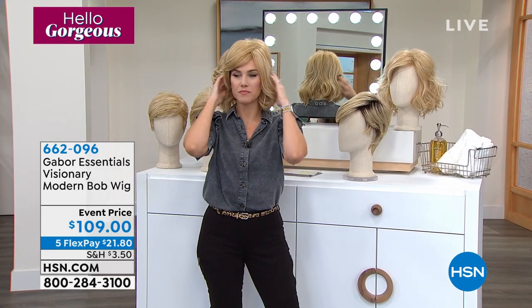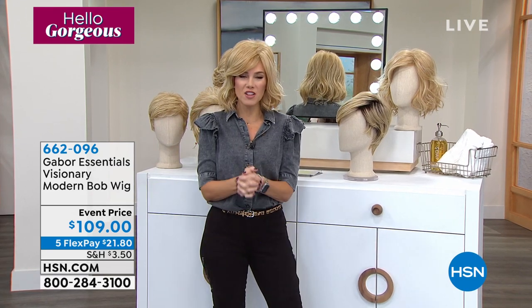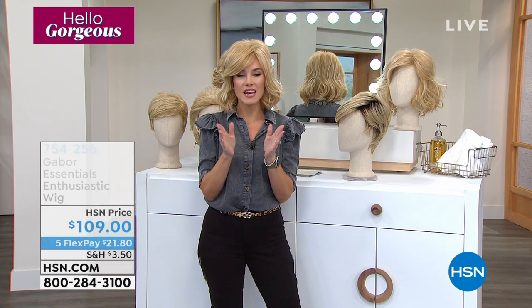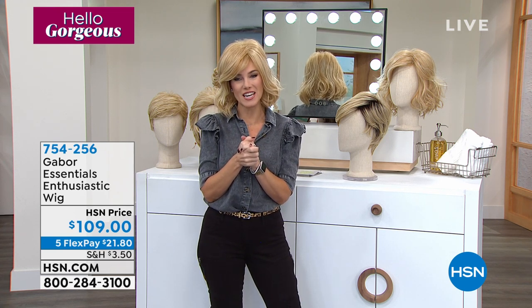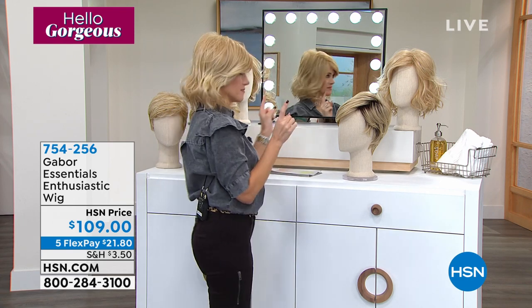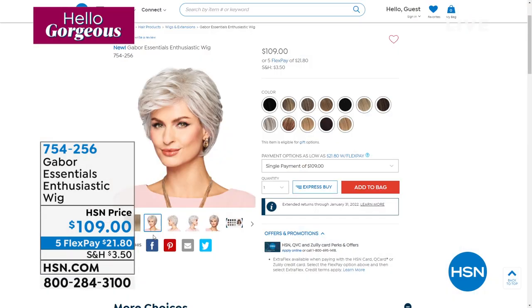I feel very different, which I love. I feel very excited. I kind of did the whole outfit today. Let me show you another wig that is brand spanking new — no one has seen it before, you're the very first. And I love that today you can pick up any of these wigs for $21.80 on any major credit card. So we're going to show you Enthusiastic — we're showing it on the girls.